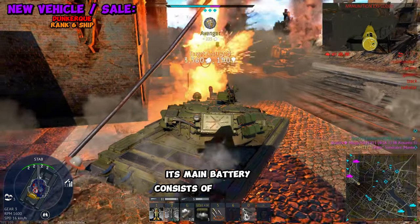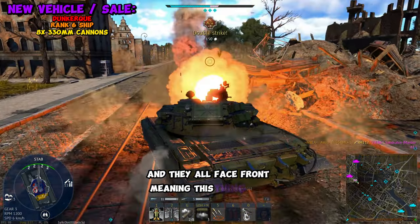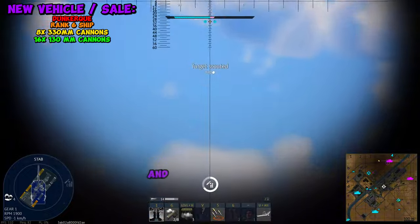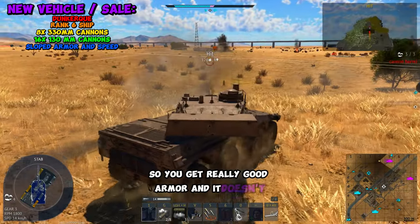Its main battery consists of 8 330mm cannons, and they all face front, meaning this thing will be a menace. It also features 16 130mm cannons that are a little more spread out. And what's even better, this thing features sloped armor, so you get really good armor and it doesn't weigh you down.